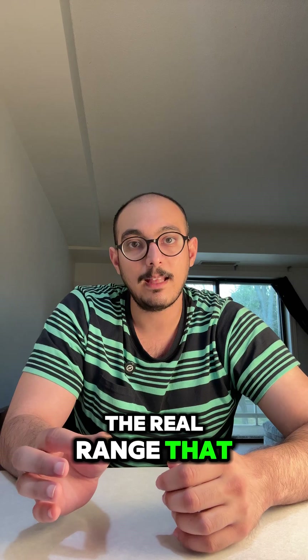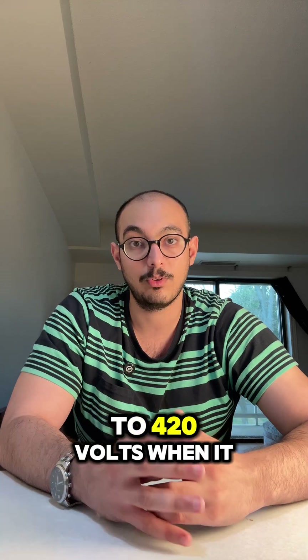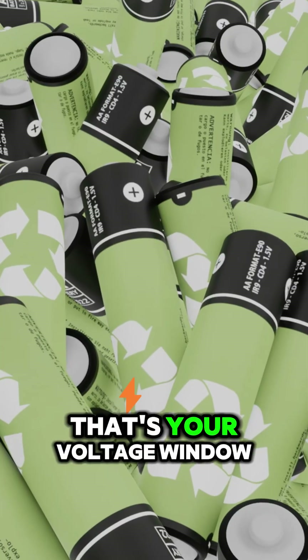The real range — that same pack spans about 250 volts when empty to 420 volts when full. That's your voltage window.